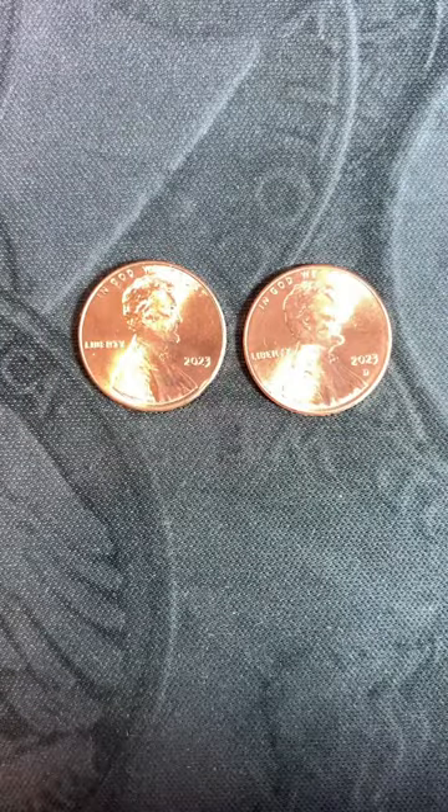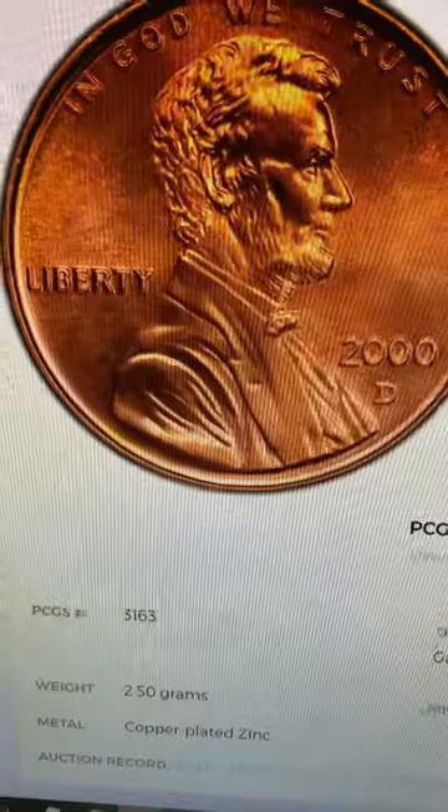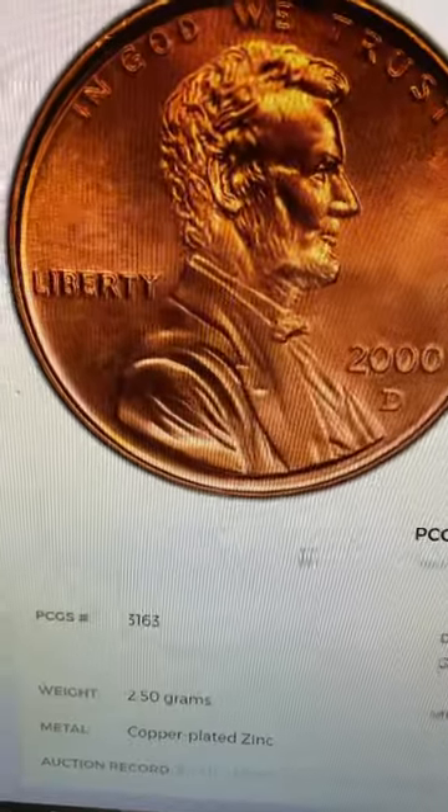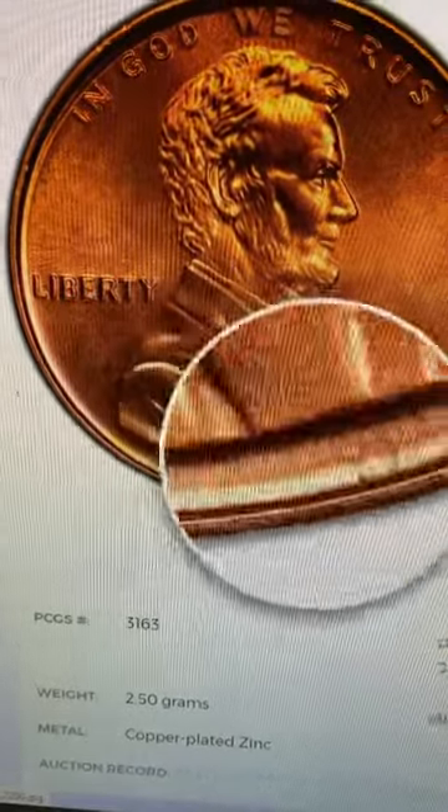For today's video we'll be focusing on the 2023 Philadelphia minted shield cent on the left, not the Denver one. Since 1918, all Lincoln cents have been struck with the designer's initials VDB right there under the left shoulder of the lower part of the jacket — just the VDB.